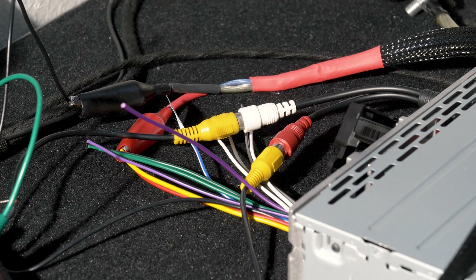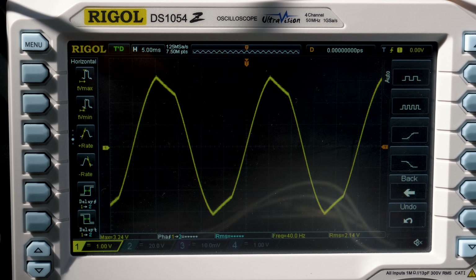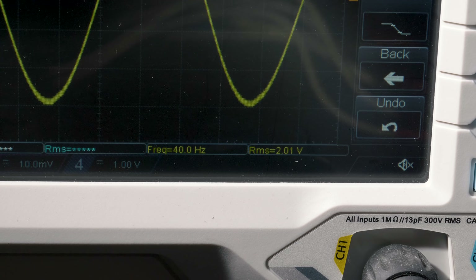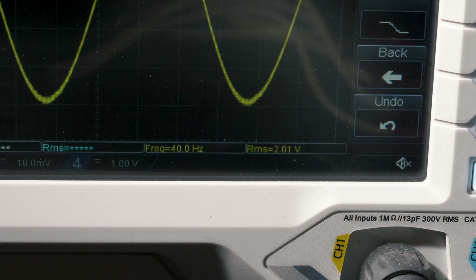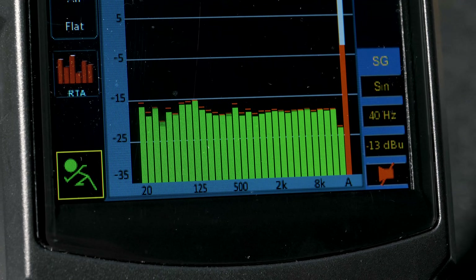The final tests were on the preamp outputs. We tested a single output — Sony claims they are 2.5 volts. They clipped at volume 44, but at pre-clipping volume 43, we only picked up 2.01 volts RMS at 40Hz, and 2.09 volts RMS at 1kHz. Just a little bit low, Sony. The frequency response was solid.